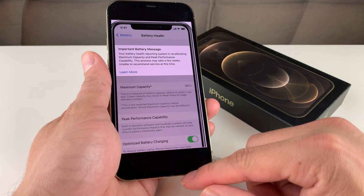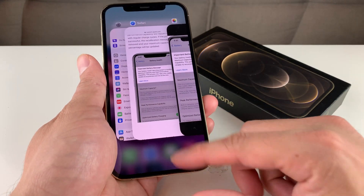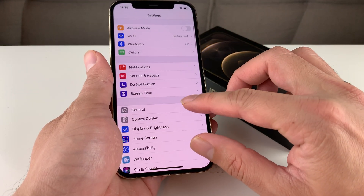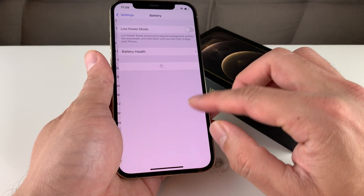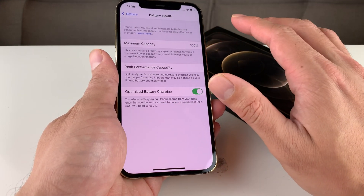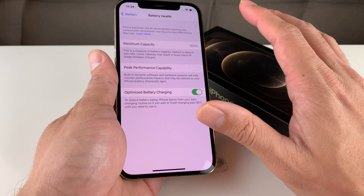This message is something you'll notice on the iPhone 11, iPhone 11 Pro, and the 11 Pro Max. When you go into Settings, then Battery, and then Battery Health, it will pop up — but only on the iPhone 11, 11 Pro, and the 11 Pro Max.